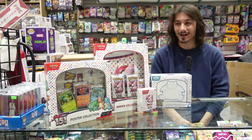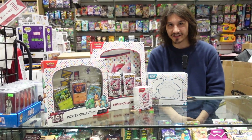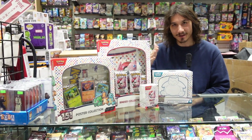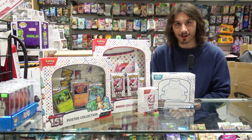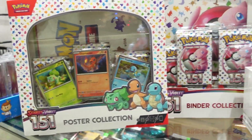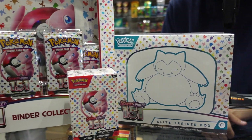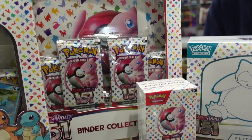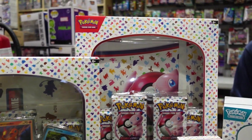Hey everybody, Eldon here from West Edmonton Coin and Stamp, here to talk to you about some of the cards we received this week. Pokémon 151 has come out, which is an intermediate set for Pokémon Scarlet and Violet this year. It has all of the original 151 Pokémon printed in it — no new generation Pokémon, so it's going to be all of the old guys you all grew up with. So with that being said, let's get into some packs.